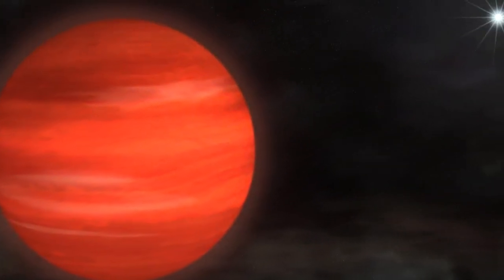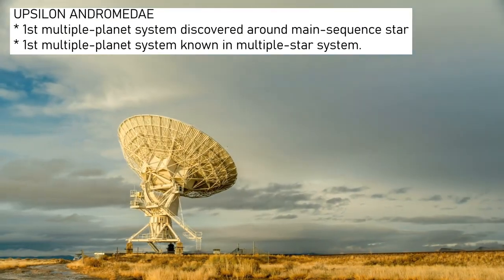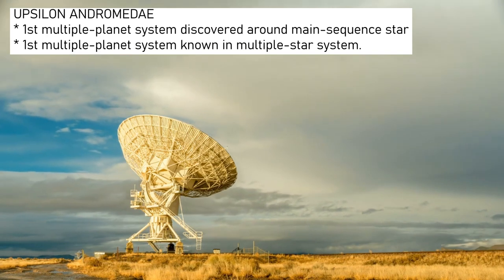Upsilon Andromeda was both the first multiple-planet system to be discovered around a main sequence star, and the first multiple-planet system known in a multiple star system.